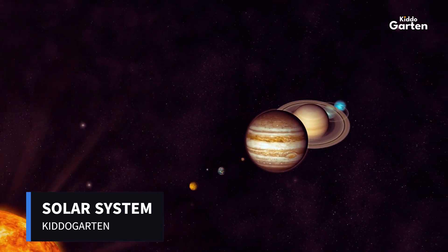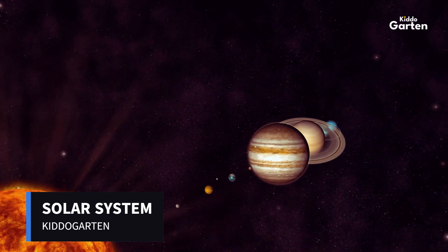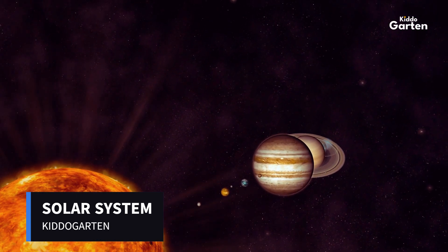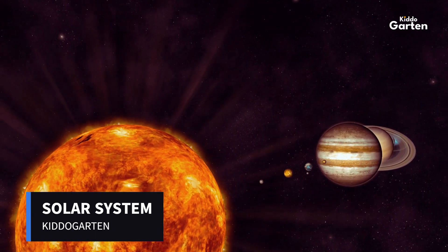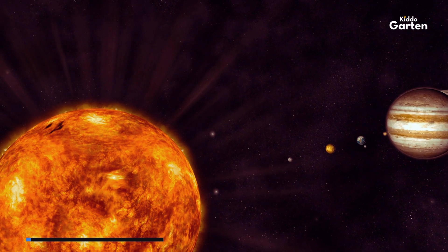Each planet is unique and has its own fascinating features that make it special. So let's buckle up and blast off on an adventure through the solar system. Are you ready to learn more about these amazing planets?